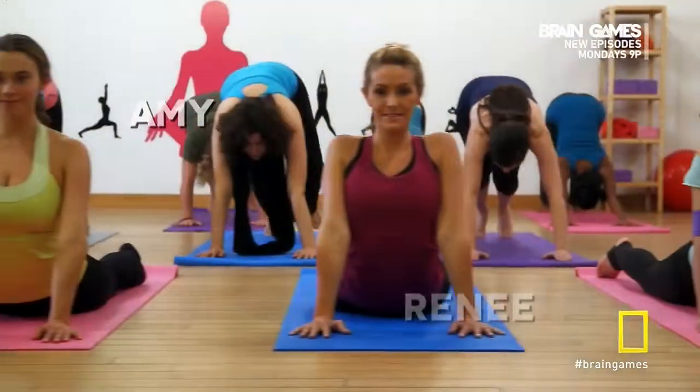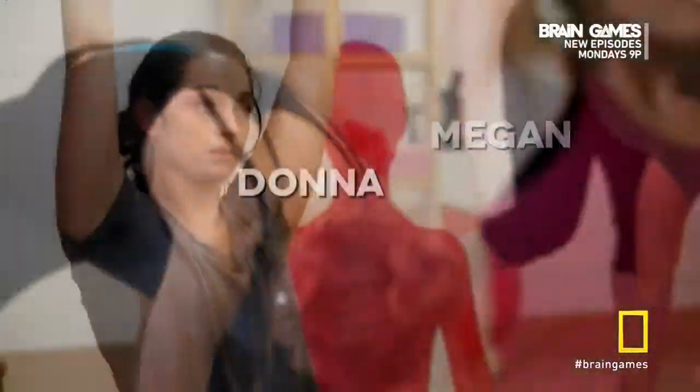Jennifer, Amy, Renee, Megan, Donna, Lynn. Okay, now sing them back.